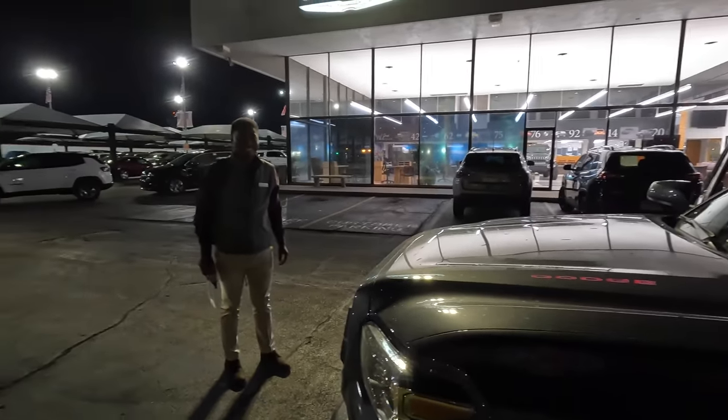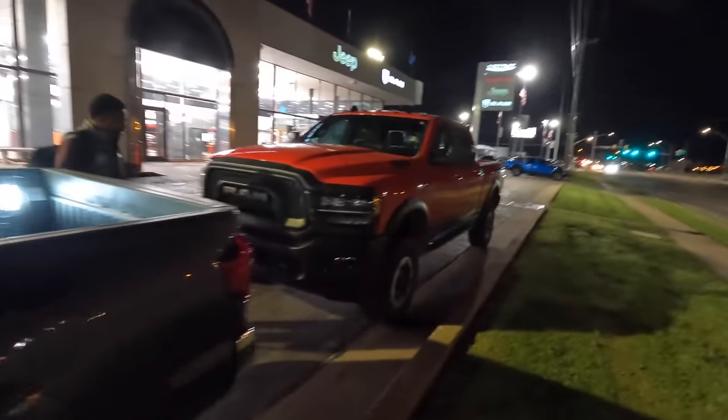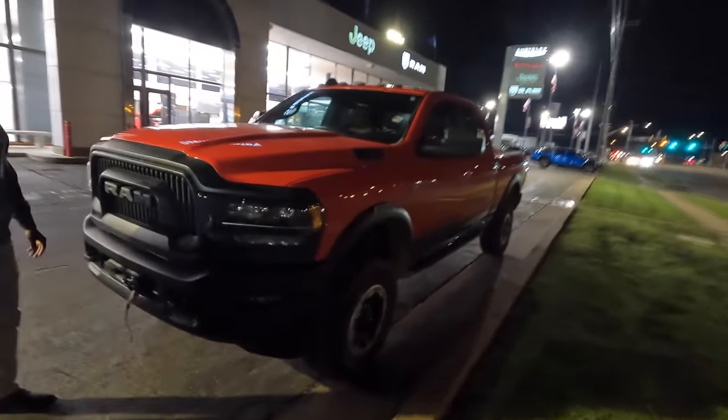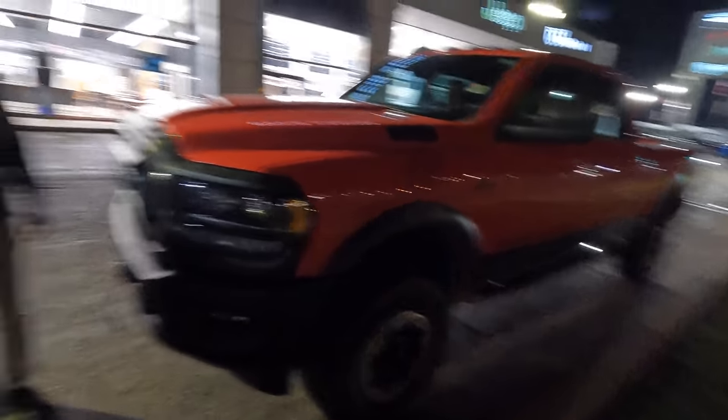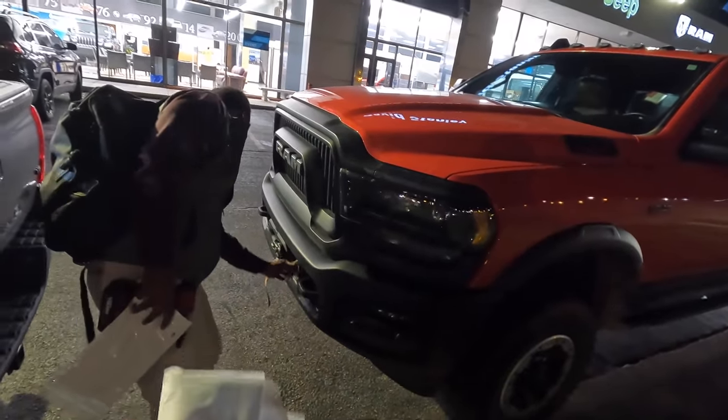Maybe the Power Wagon will be mine, maybe not. Will I get the new RAM when it finally shows up? I don't know. I guess my subscribers need to comment and tell me — should I get the new RAM and keep this one too, or just hold on to this one? I think this one is going to cover just about every one of my bases. I'd like to know how to work that winch — I'll figure that out. There's a connector somewhere and a plug-in with a remote on a long wire.